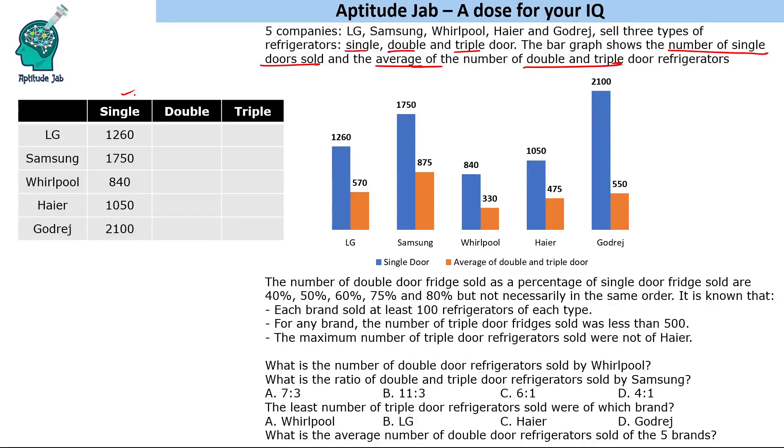Let's formulate a table. The single door values are already given. For double and triple doors combined, we multiply the average by 2, giving us totals of 1140, 1750, 660, 950, and 1100 for the five companies respectively.